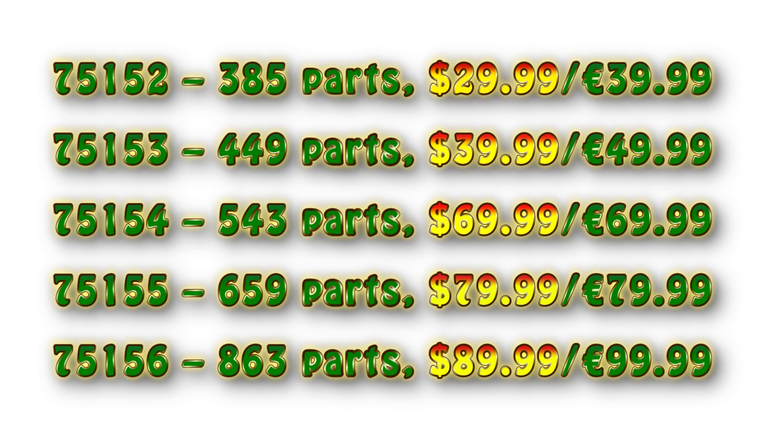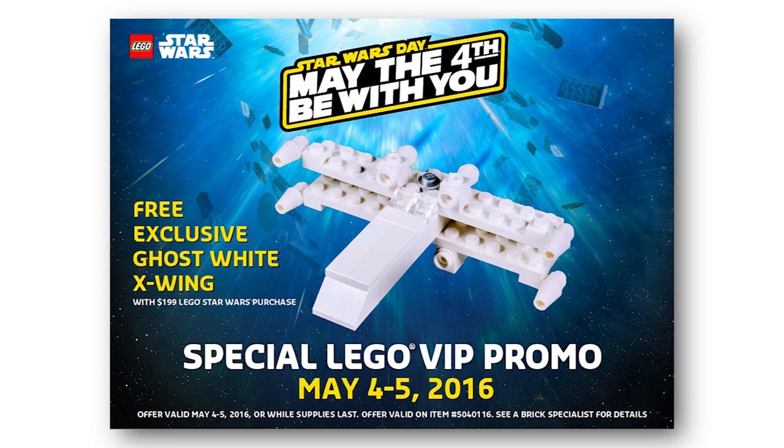And here is the last reveal — it's kind of a small one. There is another promo build for Star Wars May the 4th, and it is this all-white Ghost X-Wing. A bit simple for a micro build, and you can only get this with a purchase of a minimum of $199.